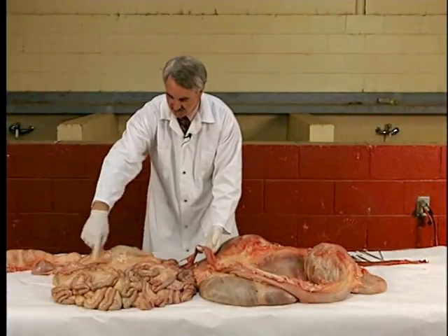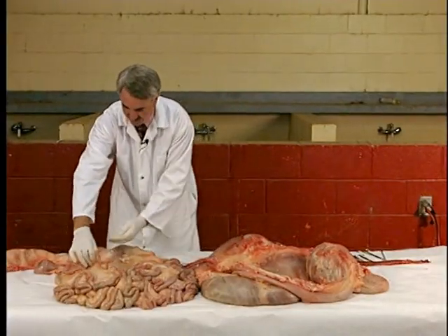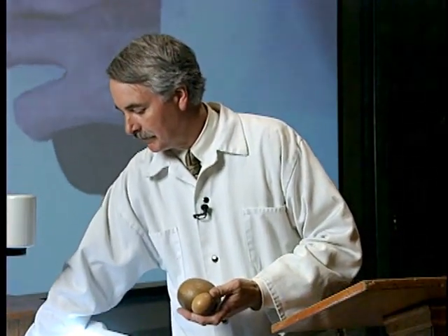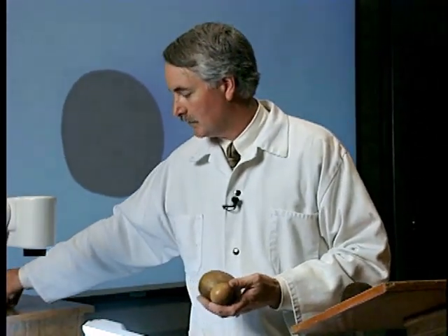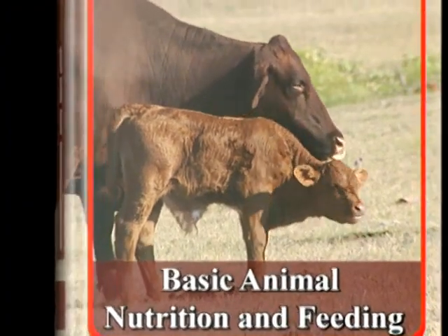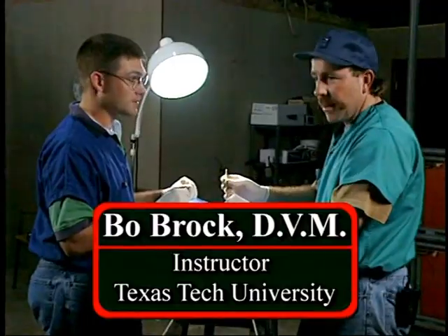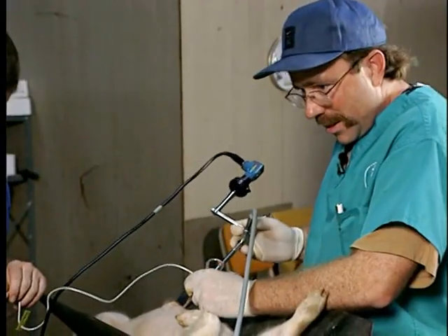Dr. Pond has been awarded numerous teaching awards and was chosen Outstanding Young Animal Scientist in Education. Besides his teaching duties, Dr. Pond contributes to education through journal articles, reports, manuscripts, and textbook contributions and authorships. Dr. Pond is co-author of Basic Animal Nutrition and Feeding, a leading collegiate textbook for animal nutrition. Also joining us is Beau Brock, Doctor of Veterinary Medicine. Dr. Brock is a graduate of Texas A&M University and assists us with the laparoscopic procedures.